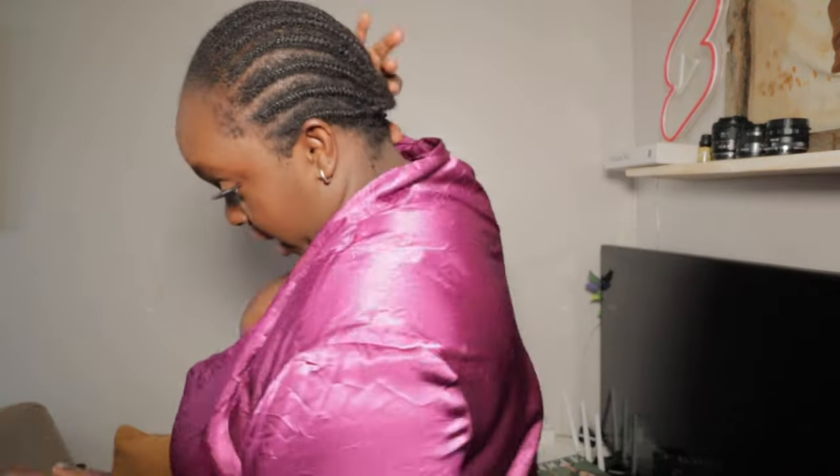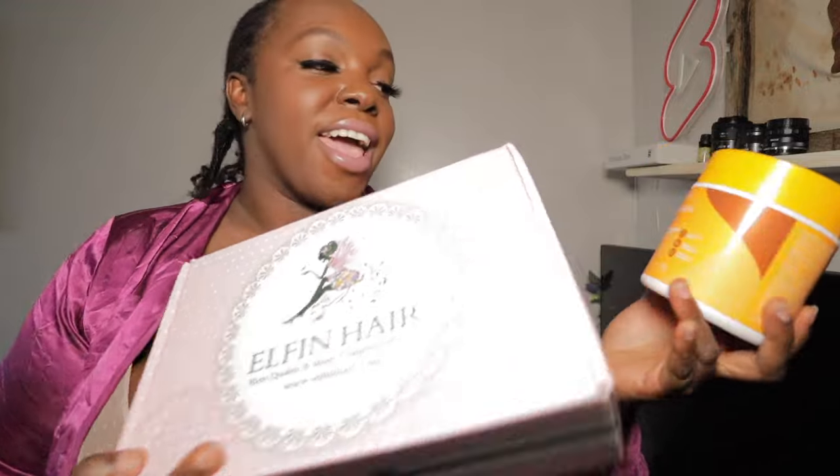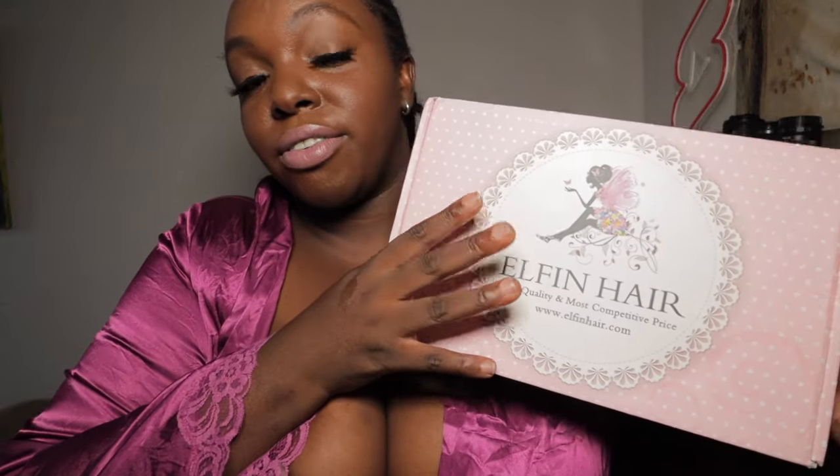I'm tired of wearing wigs. I want to go and have clippings — I've never done clippings before. I want to change my hairstyle now. You can see my cornrows are struggling and I've had this style for about two months. So tomorrow I'm having a new hairstyle!